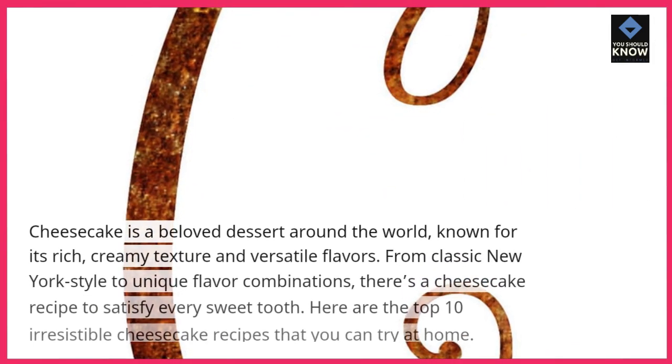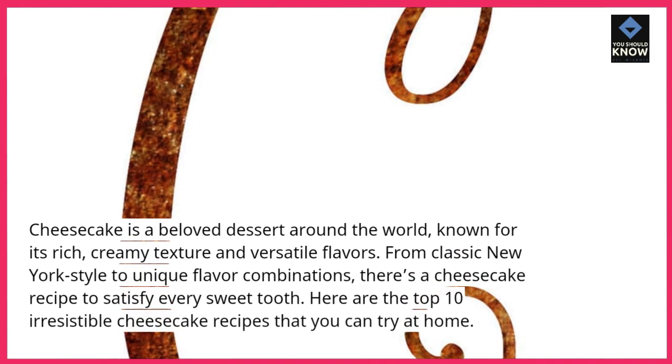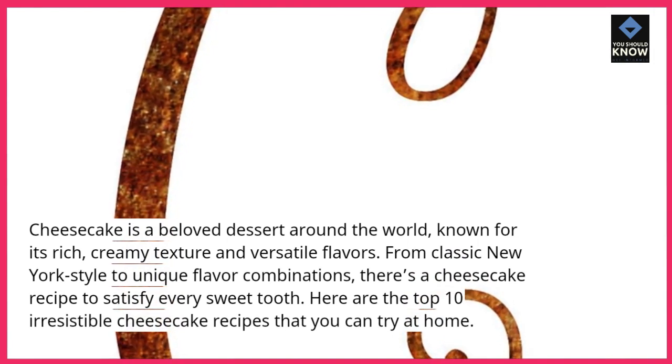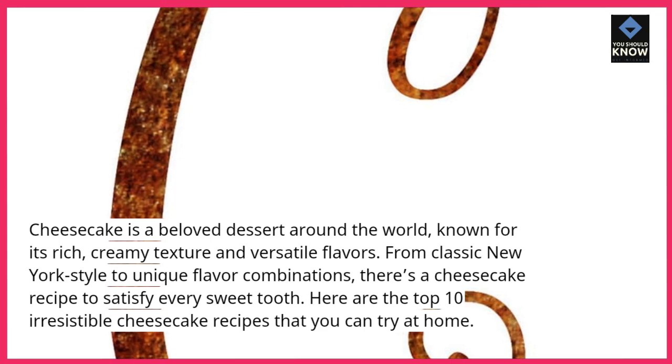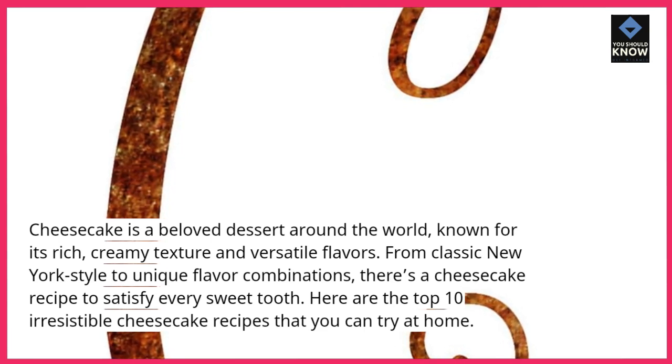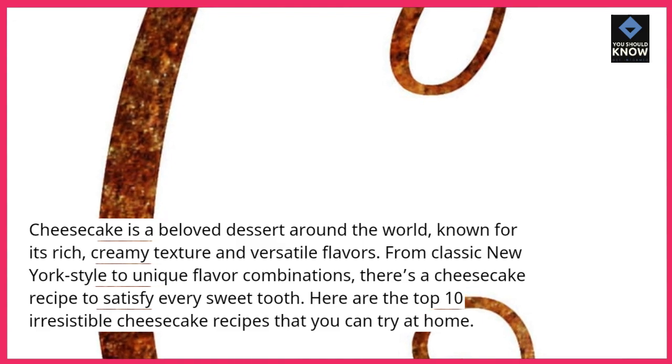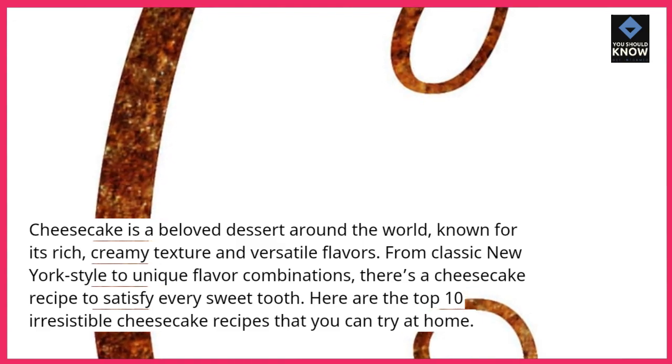Cheesecake is a beloved dessert around the world, known for its rich, creamy texture and versatile flavors. From classic New York style to unique flavor combinations, there's a cheesecake recipe to satisfy every sweet tooth. Here are the top 10 irresistible cheesecake recipes that you can try at home.